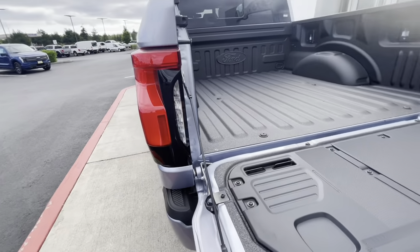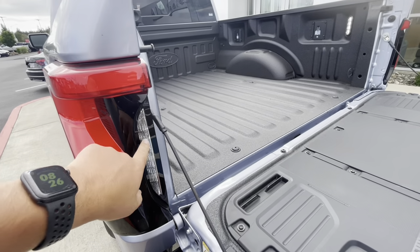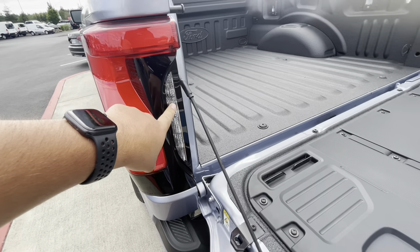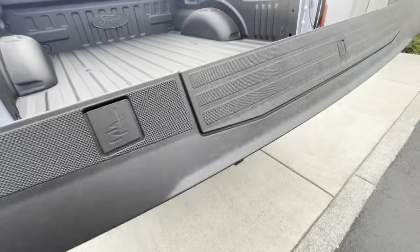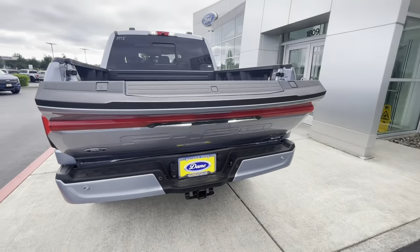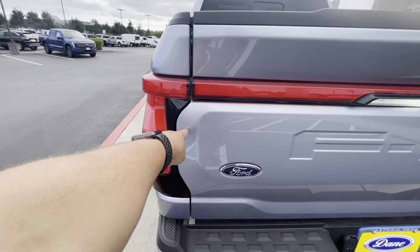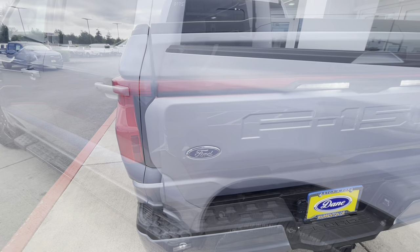One thing I do like is part of the zone lighting — you have these extra lights here. These actually get covered up when the tailgate's closed, and the reverse lights are actually on the tailgate, which is a pretty cool design. I like how they put those on there, so if you have the zone lighting on, you can still see.